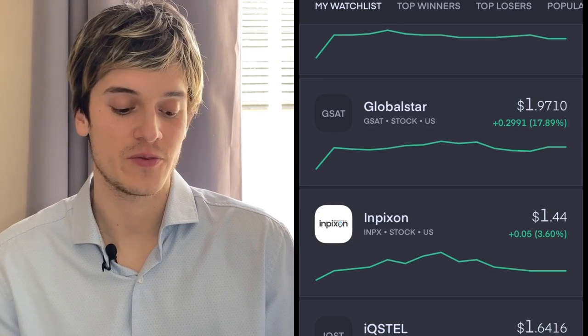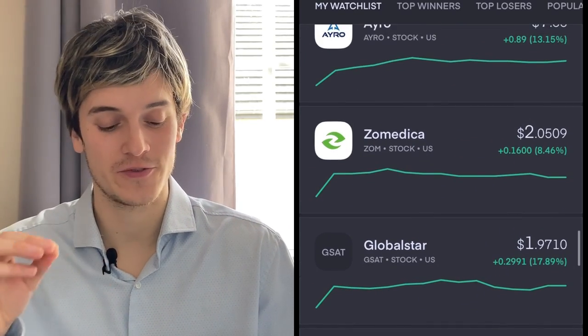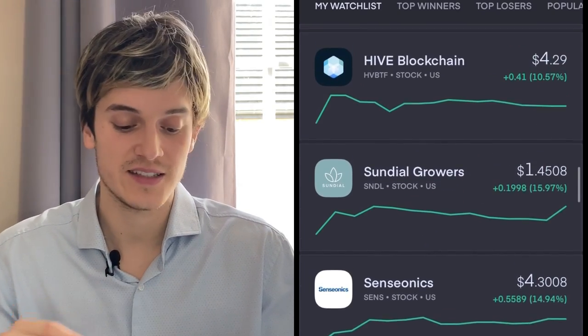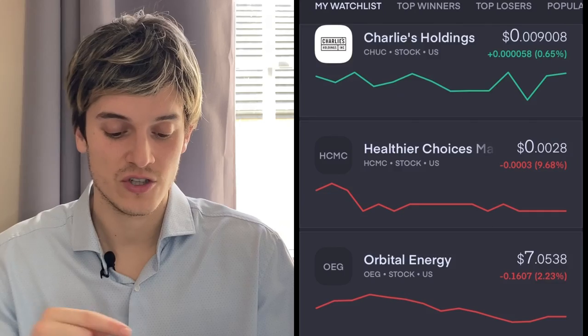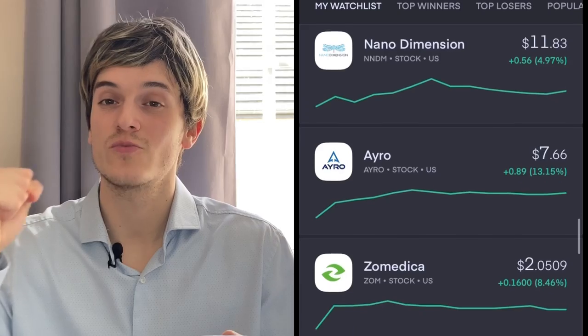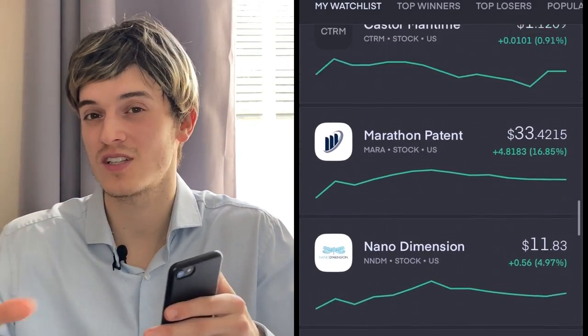Let's see how the other penny stocks are doing. IQST is up 2.54%, NPXS up almost 4%, GSAT up 17%, Zoom up 8.46%, Aero up some percent, Nano Dimension up 5%, Marathon up 16%, Castor Maritime up almost 1%, Senseonics up 15%, SNDL up 16%, Hive Blockchain up 10%, HTMC and Orbital Energy in the red. Almost all of our penny stocks had great green days — perfect time to sell some shares and make some money. Remember that everything in this video is for entertainment purposes only.